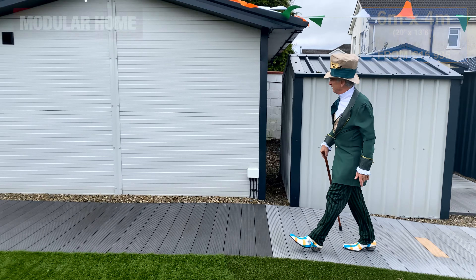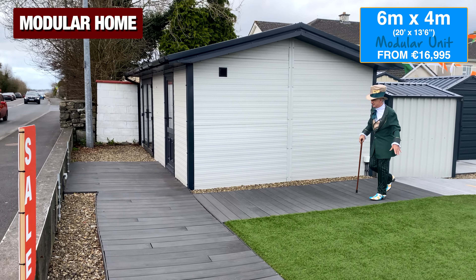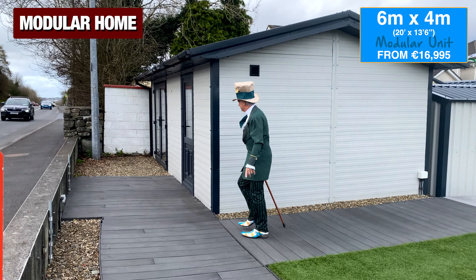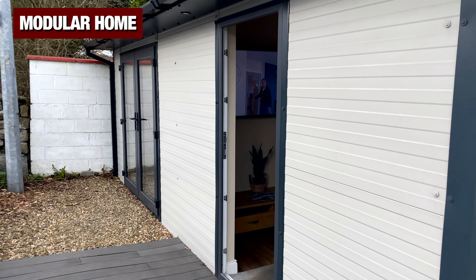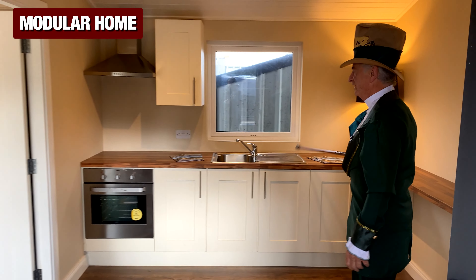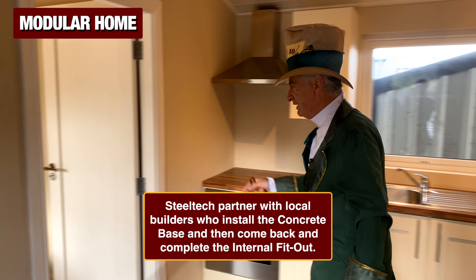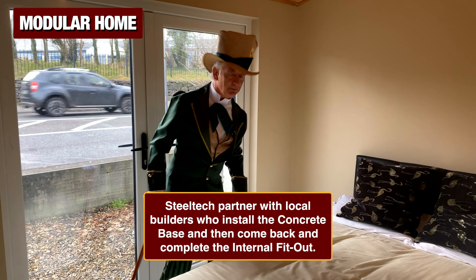And look at this — it's a 6 by 4 metre garden room. This would make a lovely man cave or maybe a home office. We have it kitted out as a one-bedroom chalet. You can see here there is the TV on the wall, the kitchen, your extractor fan, your oven and your hob. And in here is the bedroom, and of course the world's smallest bathroom.